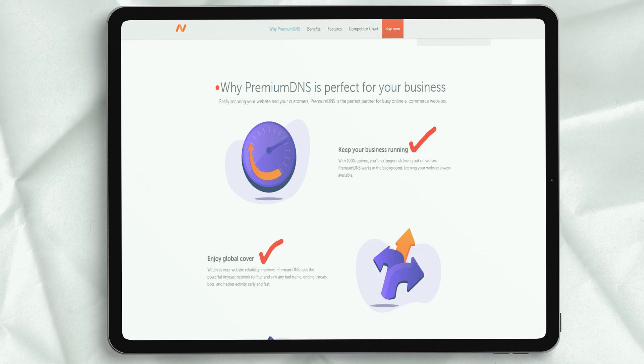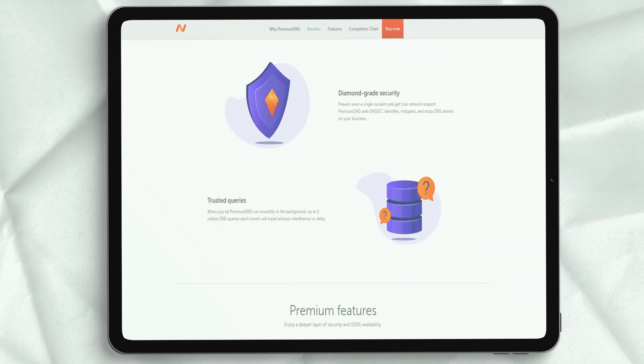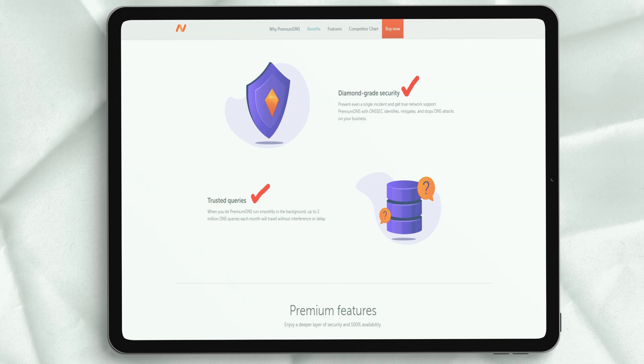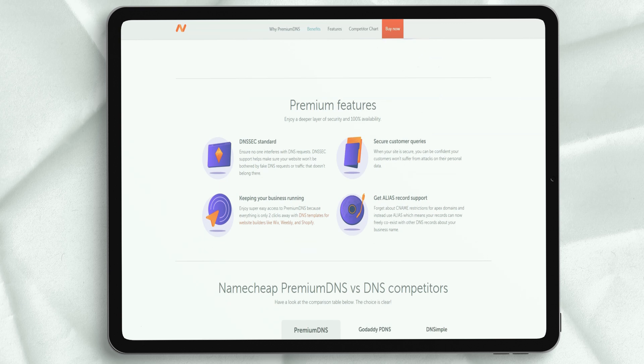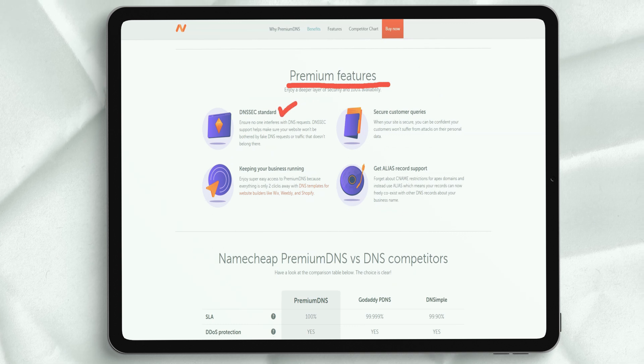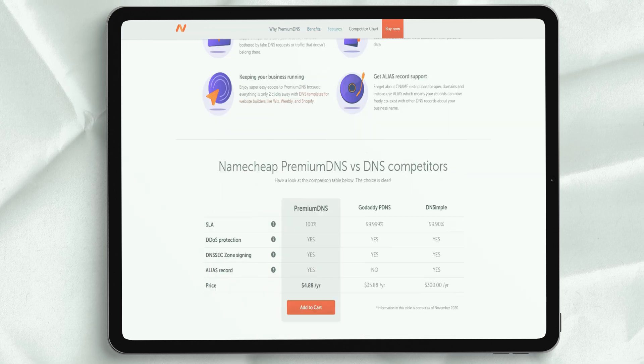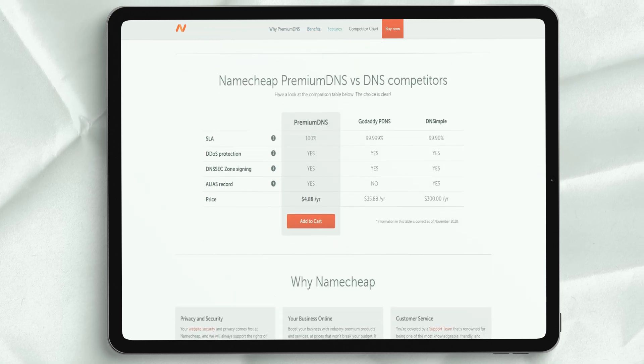SSL Certificate: Protect your customers' data with an SSL certificate. It will help instill confidence in your brand and establish it as a reliable company that people want to do business with. Premium DNS: If you are concerned about DNS uptime, take advantage of the secure, globally available DNS service from Namecheap. It also comes with a 100% service level agreement, so you never have to worry about DNS downtime.